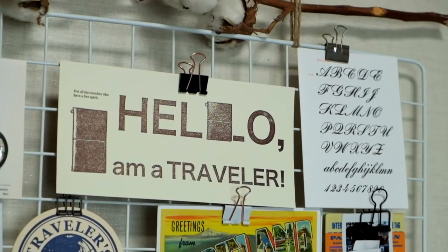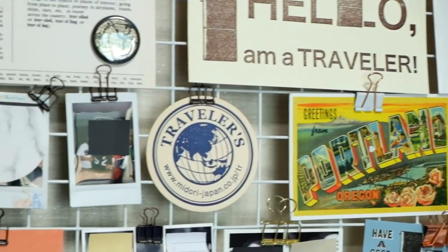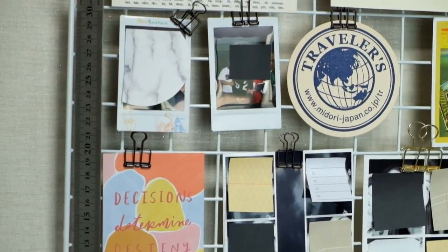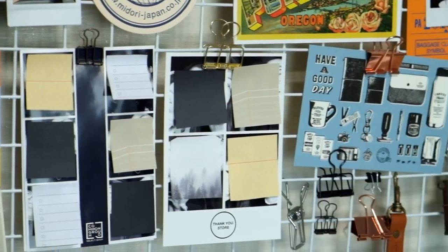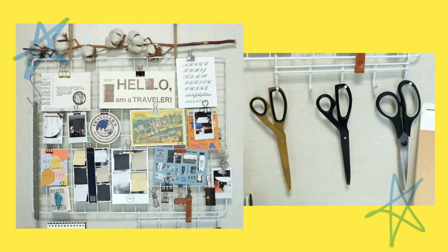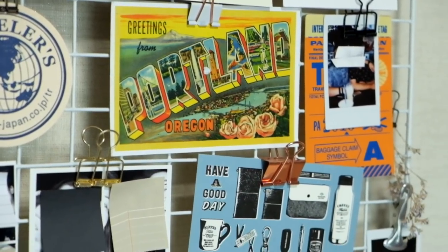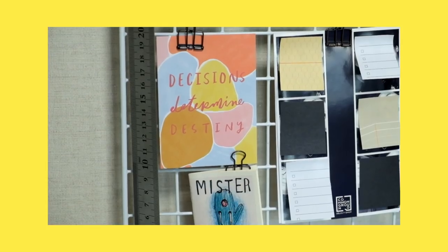Let's start the tour with my hanging inspiration board. This part of my desk merely serves to showcase different prints, knickknacks, and mail that inspires me in some sort of way. I like to change the items that I post on the hanging grid every month, but for the most part there are always postcards, notes, photo booth and polaroid photos, cards, and prints with cool designs on the grid.